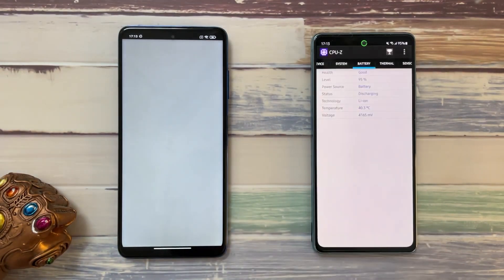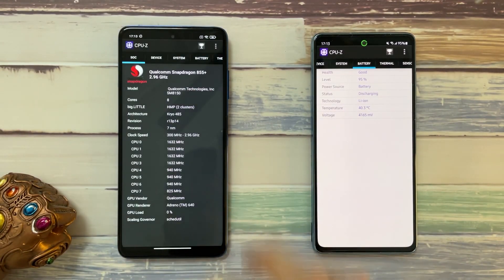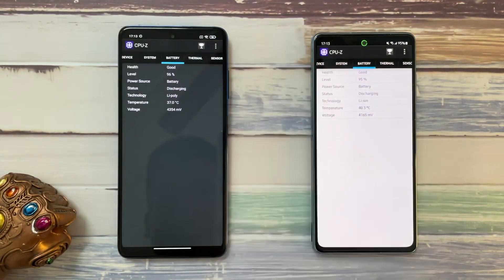Let's check CPU-Z again and look at the battery temperatures. Here it's at 37 degrees, and here 40 degrees — so the S20 FE is significantly hotter compared to the Poco X3 Pro.